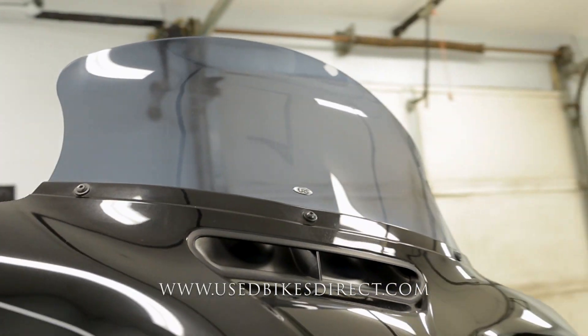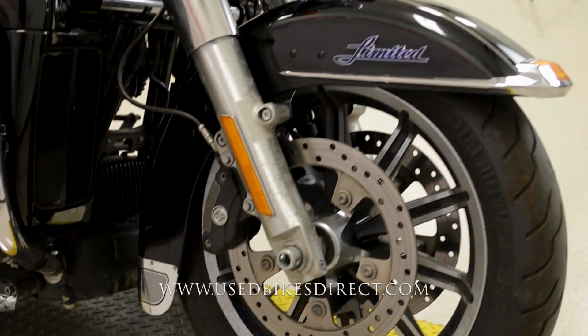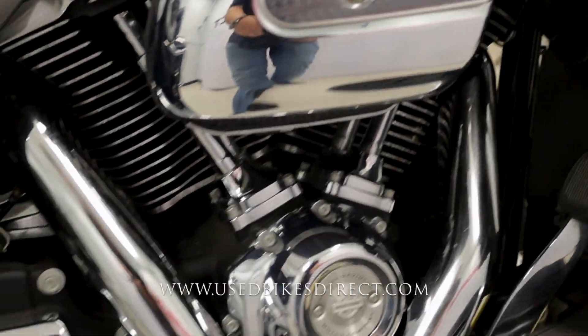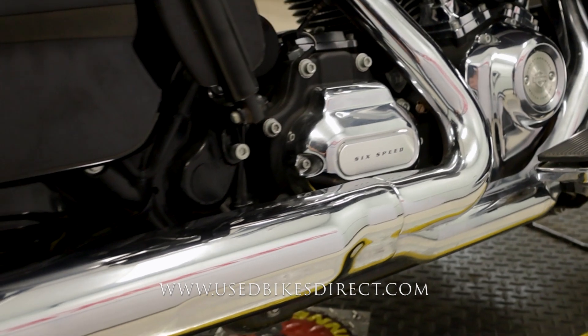This is a 2017 model Harley-Davidson Electric Glide. It features Harley's powerful 107 cubic inch V-twin engine, naturally paired up to a six-speed transmission. This one we're checking out today has 27,206 miles on it.